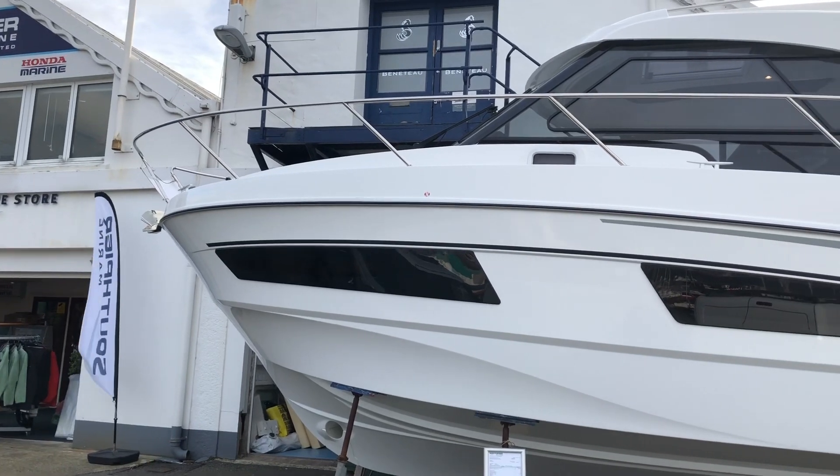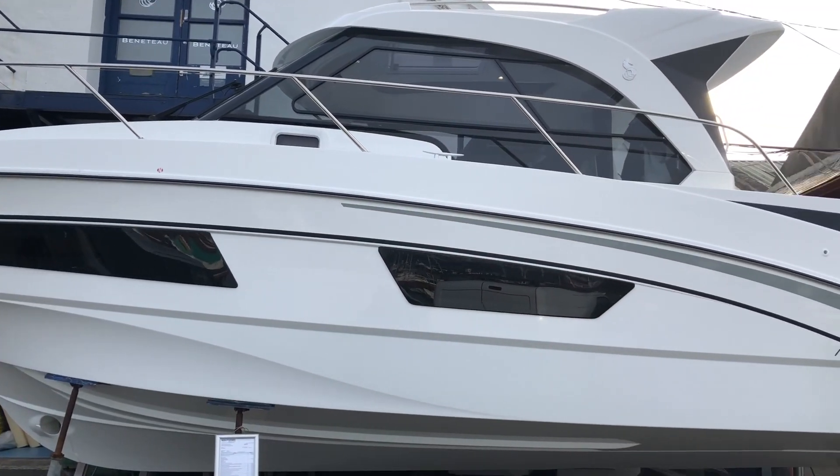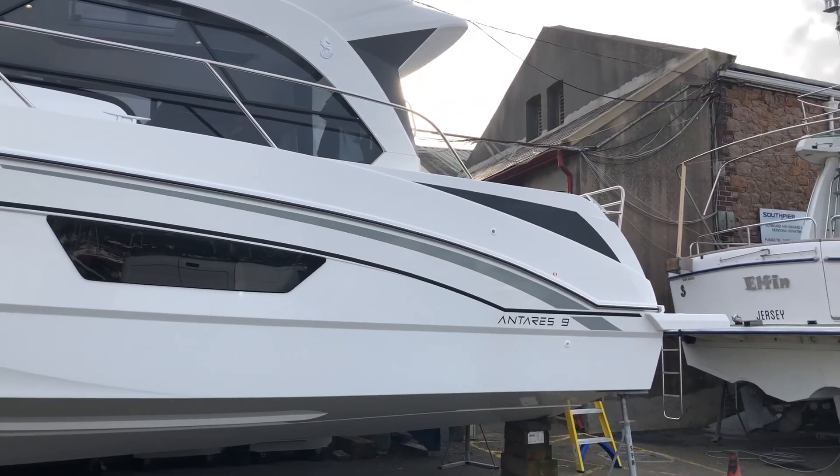Hi, Nick here from South Pier Marine. Today we'll be looking at the new Beneteau Antares 9 that we have in stock.